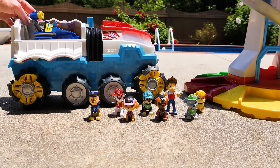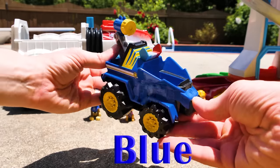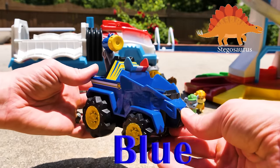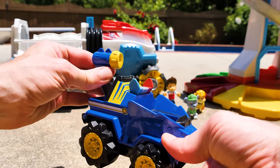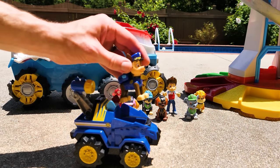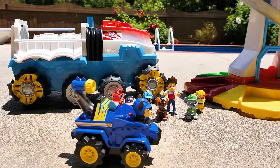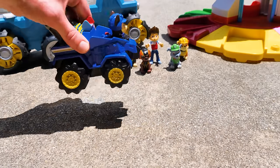The first vehicle is Chase's police cruiser. It's blue and looks like it's modeled after a stegosaurus, because it has cool stego plates for armor and a swiveling net launcher in the back — kind of like the spiked tail of a stegosaurus. Now let's check out Chase in his new dino uniform. We can rev these vehicles up and send them off. Awesome!